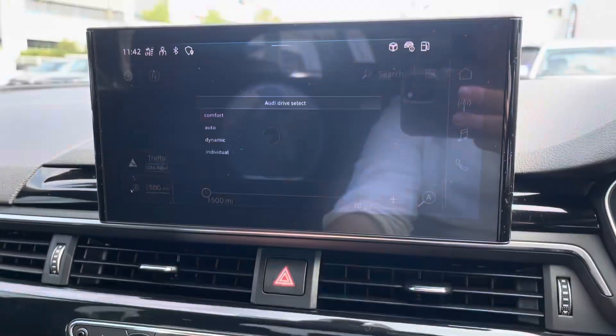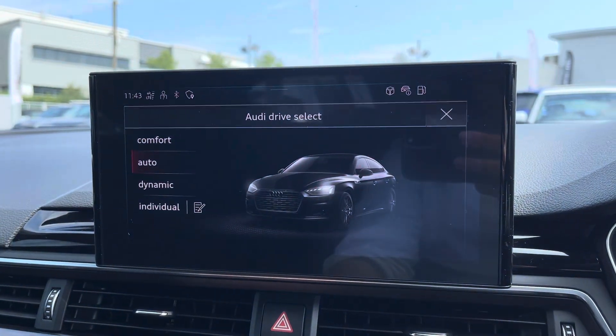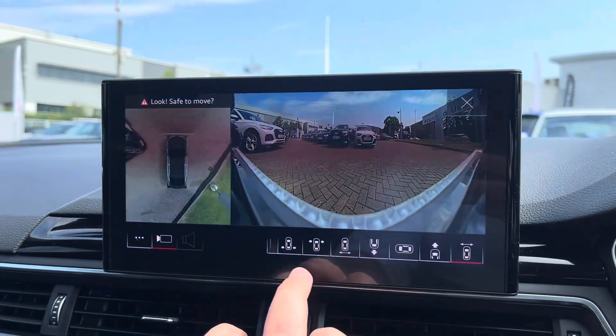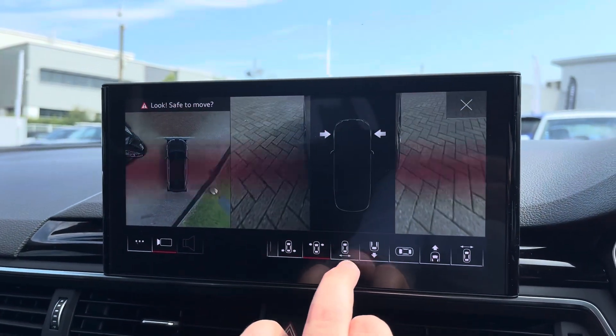Under here we have the Audi drive select, giving you maximum control of the overall feel and drive of the vehicle, as well as the 360-degree camera system so that you never have to worry about damaging that precious paint and bodywork.